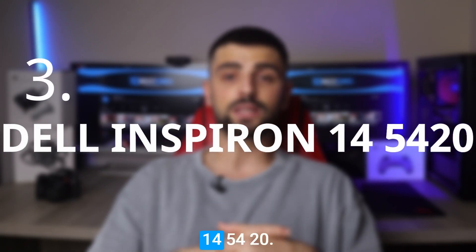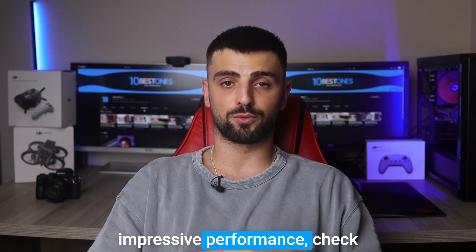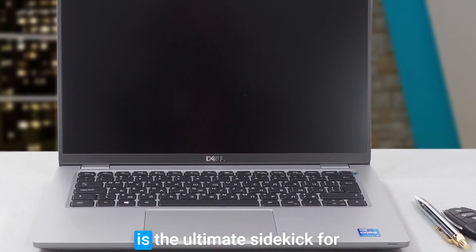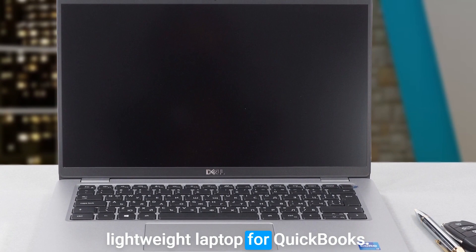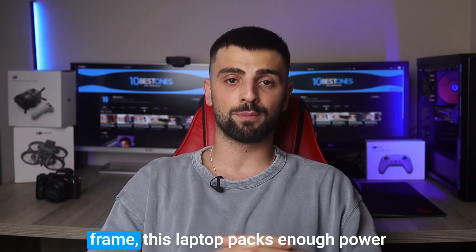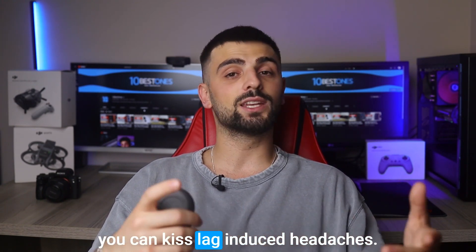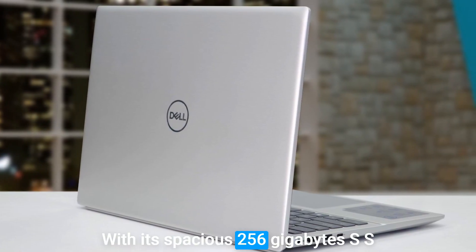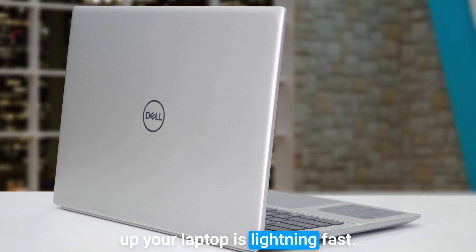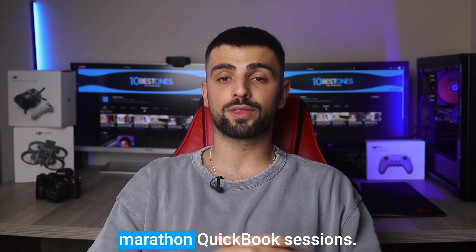Number 3: Dell Inspiron 14 5420. If you're looking for a laptop that combines versatility and impressive performance, check out the Dell Inspiron 14 5420. This nifty 14-inch machine is the ultimate sidekick for accountants who need a lightweight laptop for QuickBooks. Equipped with an Intel Core i7 processor and a generous 16GB of RAM, this laptop packs enough power to handle QuickBooks like a breeze. With its spacious 256GB SSD, file storage is a breeze and booting up is lightning fast. The gorgeous HD display adds a touch of visual delight to those marathon QuickBooks sessions.